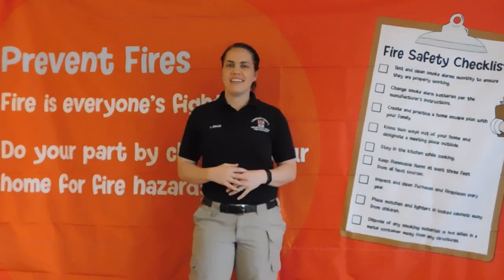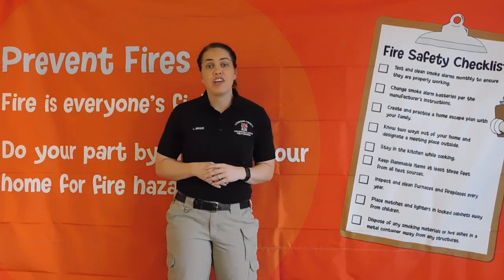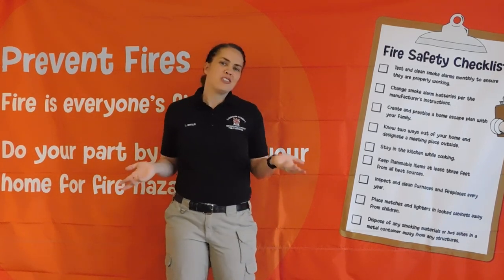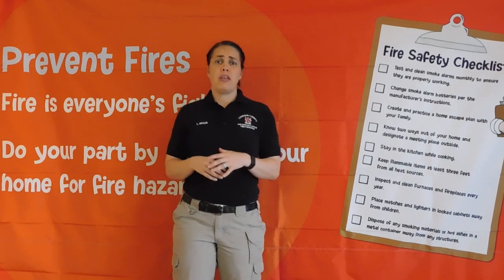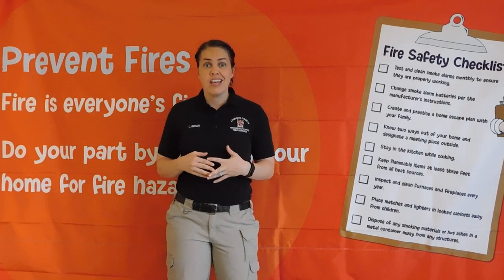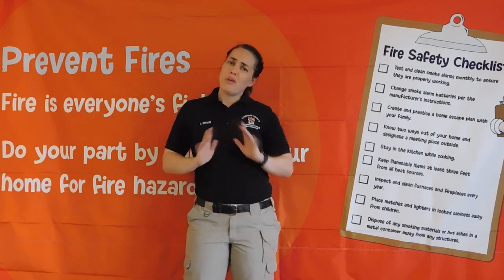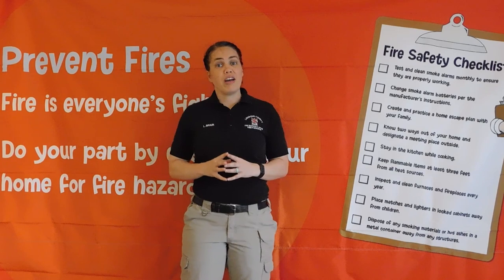Hey campers, it's Firefighter Lisa. Did you know one of the coolest things about being a firefighter is driving or riding on the fire truck? Fire trucks come in all different shapes, sizes, and even colors. There are fire boats, helicopters, and planes even. No matter what the vehicle is, they're all there to fight fires.